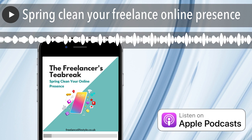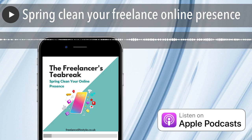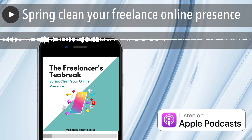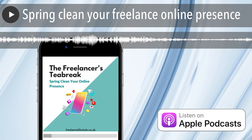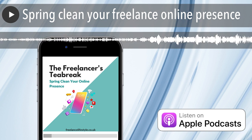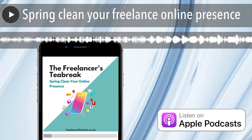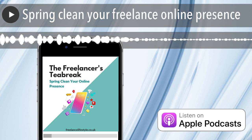We're into week three now of what I'm going to call the great freelance spring clean. In week one we looked at spring cleaning our finances. I discovered quite a few tools that I was subscribed to and wasn't using, or wasn't using to the best, or could have been using a different payment tier. So I definitely had some benefits from doing that, and also setting up my accounts for the new tax year.